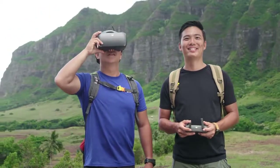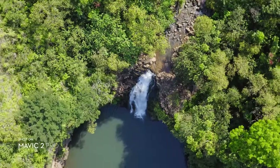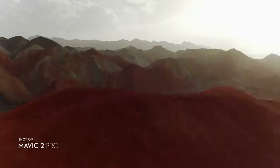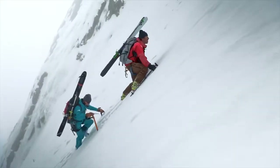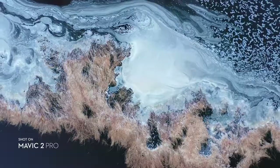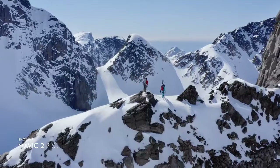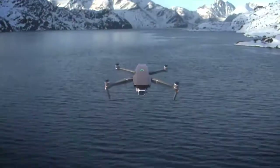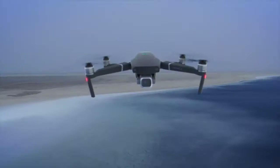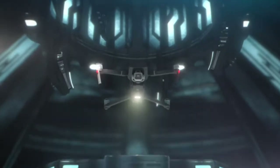DJI Goggles users can enjoy an enhanced experience with a clearer video feed and lower latency. When it comes to portability or quality, small details or the big picture, your vision or reality — Mavic 2 brings the best of both worlds. So you can explore the outer reaches of your imagination and create content that truly feels out of this world.